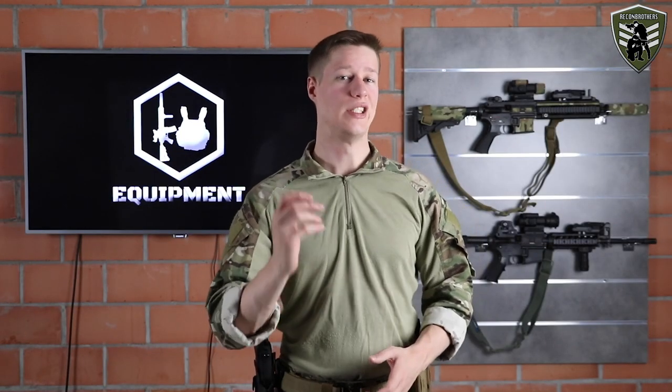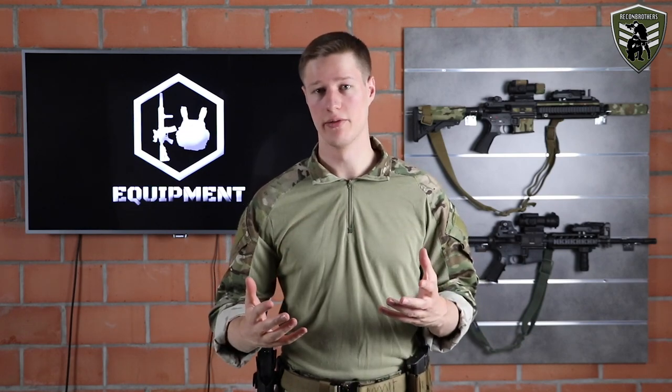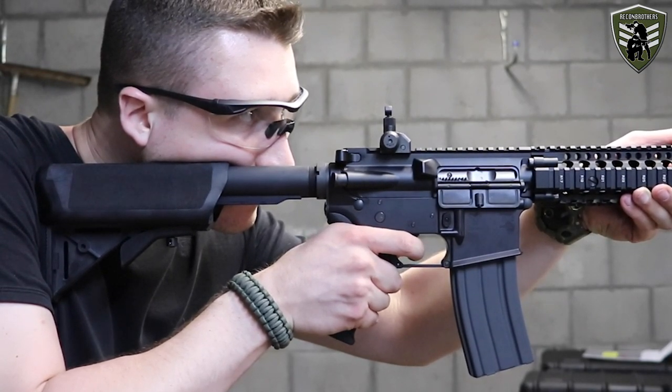As for the DAS GBLS, you can compare its whole system to a hybrid between a Systema PTW and a gas blowback rifle. It also locks shut like the Systema does, but its heavy recoil widens the grouping, as seen from our data.